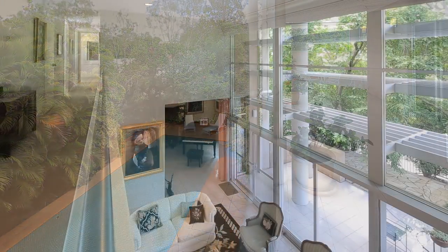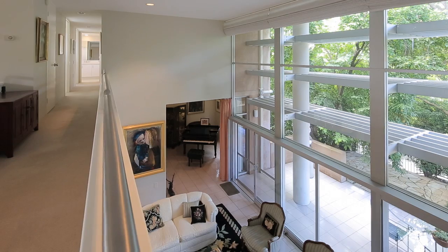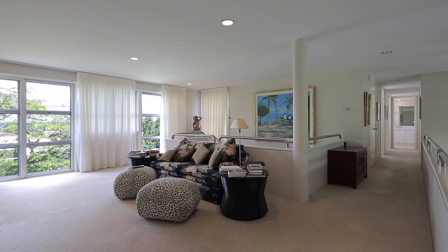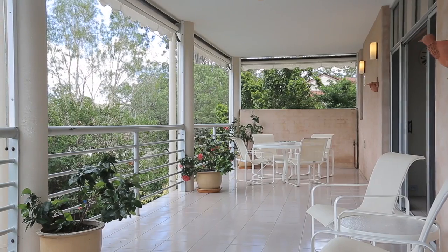The top floor bedrooms and living spaces capture cooling breezes in summer and heated floors in winter. All bedrooms are accommodated with en-suites, with the master featuring a walk-in robe.